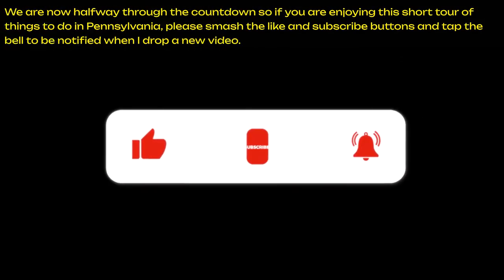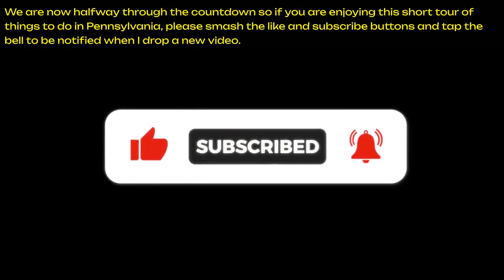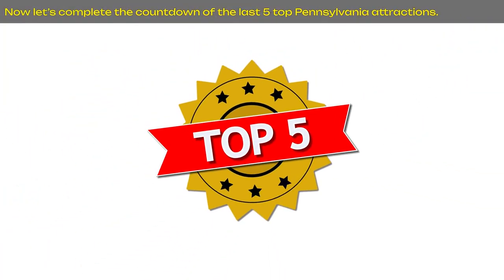We are now halfway through the countdown, so if you are enjoying this short tour of things to do in Pennsylvania, please smash the like and subscribe buttons and tap the bell to be notified when I drop a new video. Now let's complete the countdown of the last five top Pennsylvania attractions.